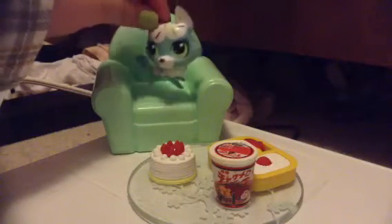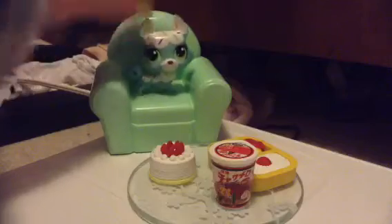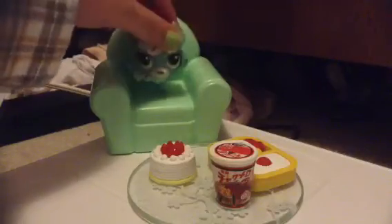Hi guys, it's Sarah the LPS Husky, and today this is our second trade package video. Yay! Here we go.